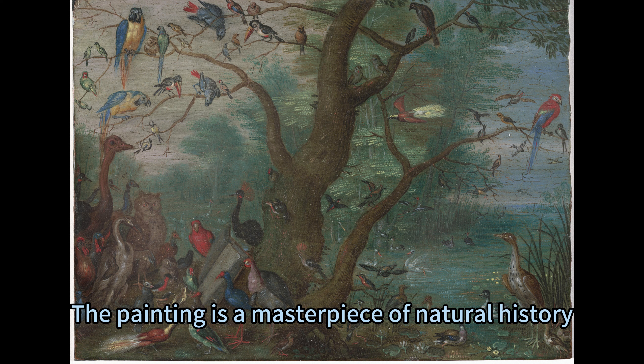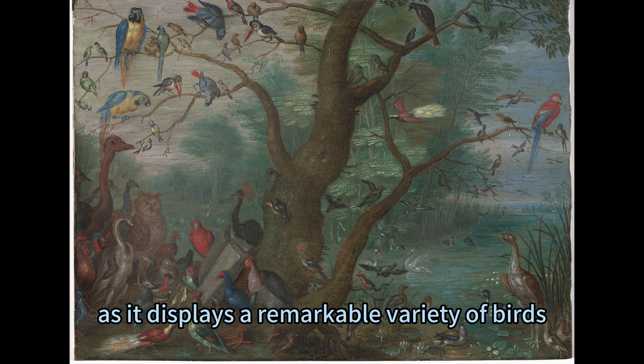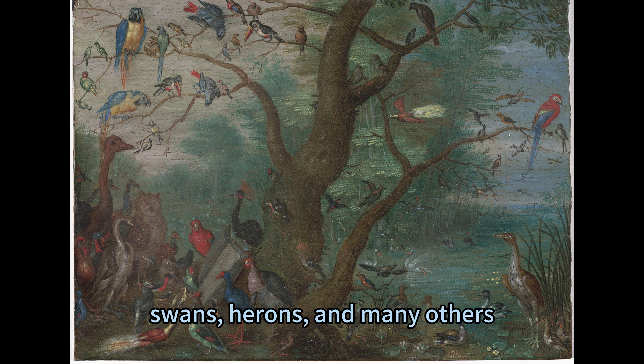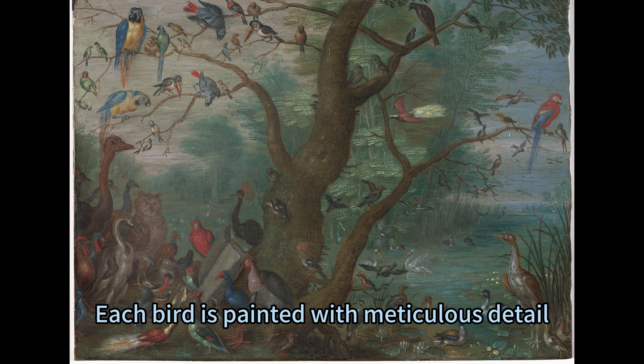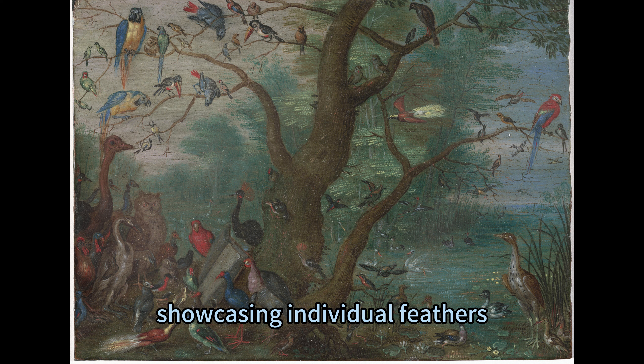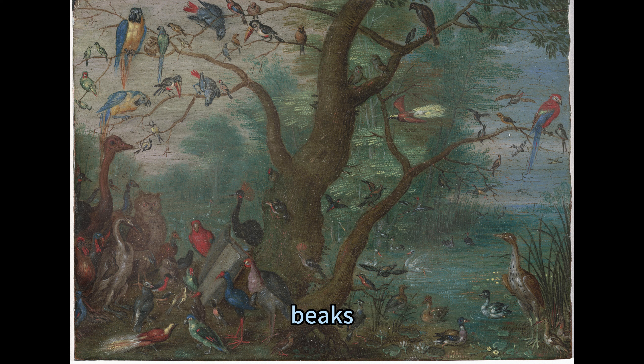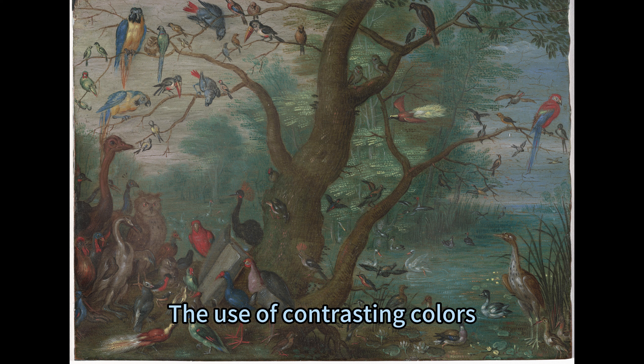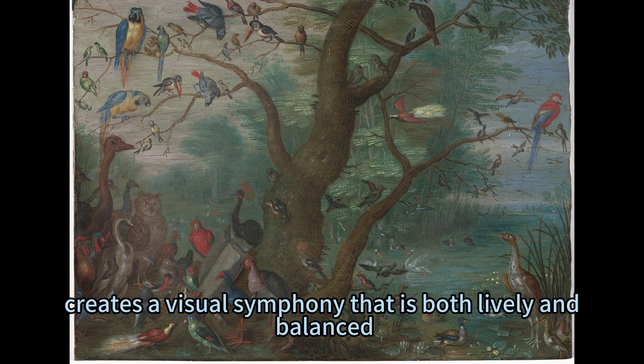The painting is a masterpiece of natural history, displaying a remarkable variety of birds such as owls, peacocks, ostriches, turkeys, ducks, swans, herons, and many others. Each bird is painted with meticulous detail, showcasing individual feathers, beaks, and eyes, making them lifelike. The use of contrasting colors — such as gold, cobalt blue, tomato red, and slate blue — creates a visual symphony that is both lively and balanced.